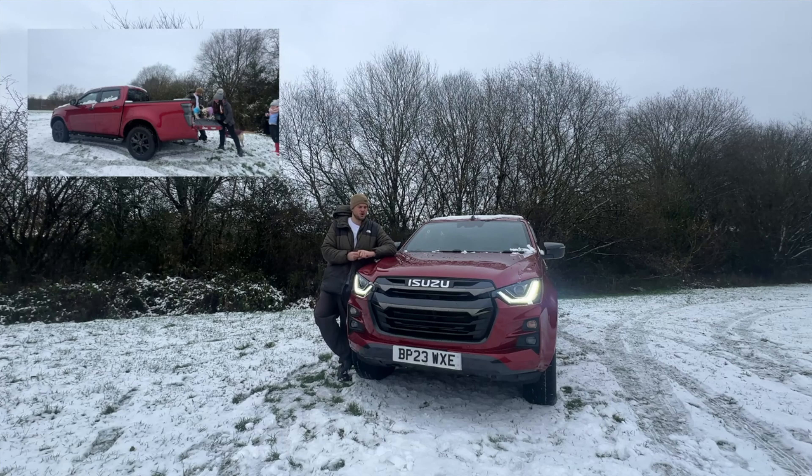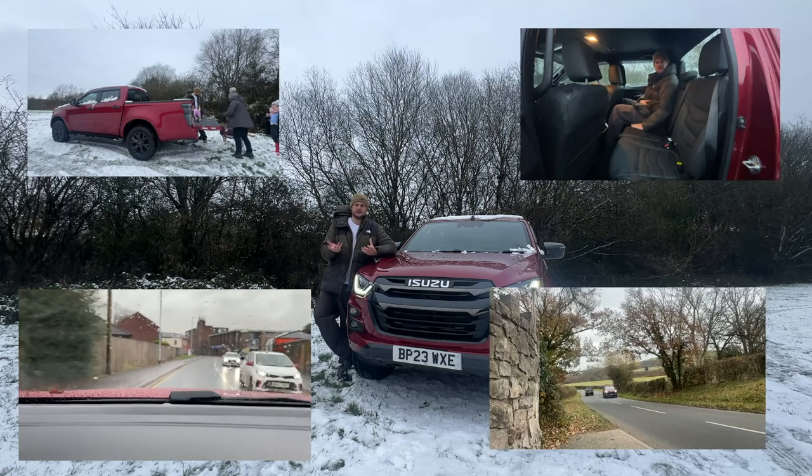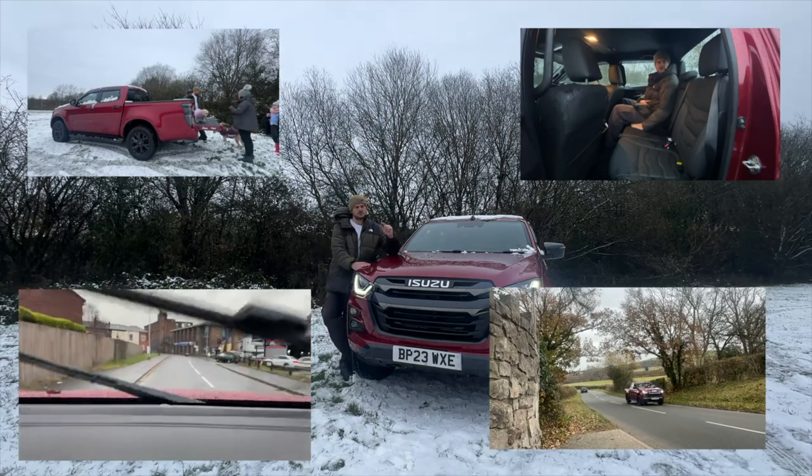Today on Is It Worth It, I've got the brand new shape Isuzu D-Max V-Cross, but this time it's a lot different — we've got the ARB Expedition Edition. This is the D-Max kitted out with extra off-road camping accessories. ARB stands for the founder's initials, Anthony Ronald Brown. The company's based in Australia and they make aftermarket parts for pickup trucks so you can add these additional extras.